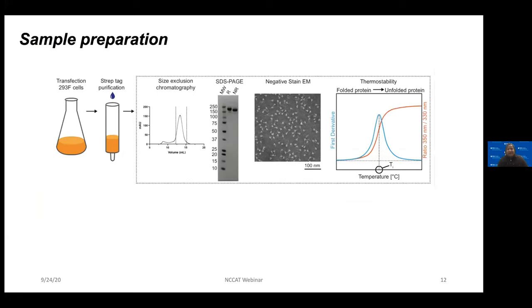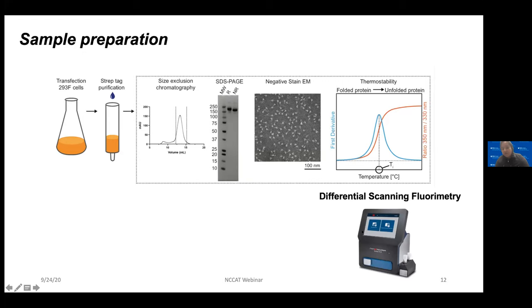This is how we make our sample. We transfect plasmids in 293F cells, do a Strep-tag purification retaining the tag throughout, then purify by size exclusion chromatography and SDS-PAGE. All our preps go through negative stain EM as quality control. We also measure thermostability using DSF — differential scanning fluorimetry with the Tycho NanoTemper — which requires only 0.1 mg/mL and about 10 microliters of sample, giving data within three minutes. This is a very good indicator of spike sample quality. With all these QC preparations, we grade the sample.